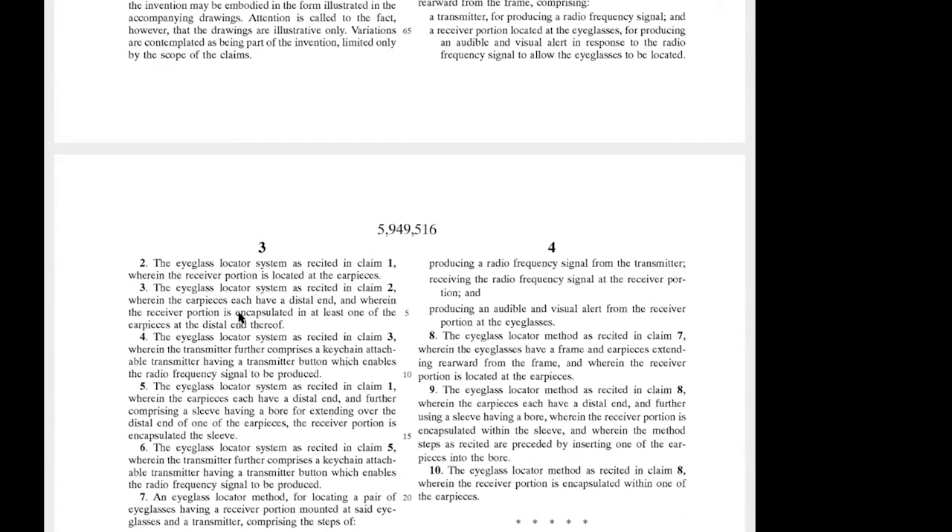Claim three adds an additional requirement again. It says 'the eyeglass locator system as recited in claim two, wherein the earpieces each have a distal end' — that means the far end — 'and wherein the receiver portion is encapsulated in at least one of the earpieces at the distal end.' So now we're specifically limiting it to being at the end of the earpiece.